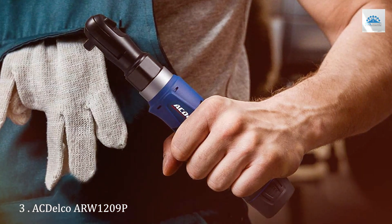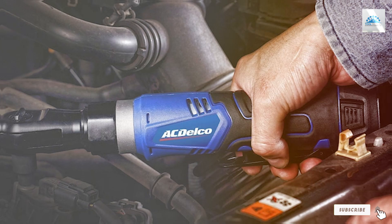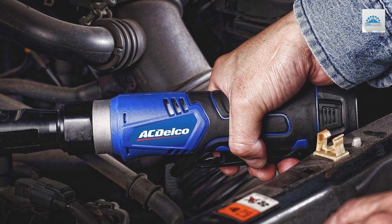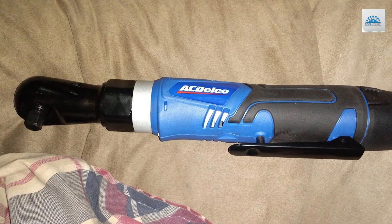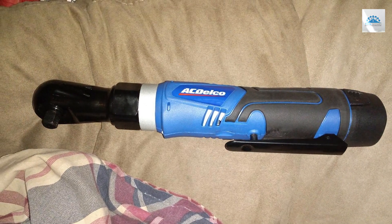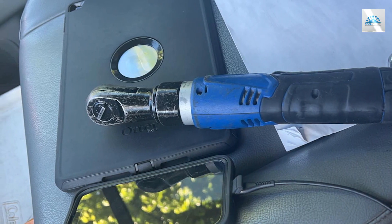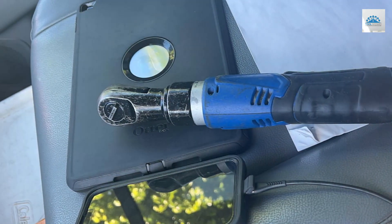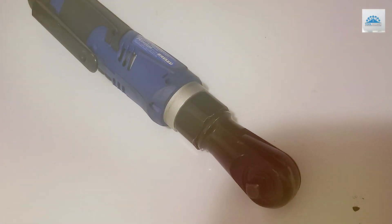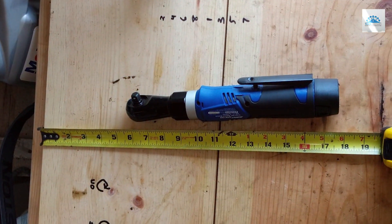Number 3: Elevate your toolkit with the ACDelco AVRDU 1209PG 12V Lithium Cordless Ratchet Wrench Toolkit. Designed for professional-grade performance, this tool delivers outstanding power and precision in a compact package. With a robust 12V lithium battery, it offers reliable, long-lasting power to tackle a variety of tasks with ease. Featuring a 3/8-inch drive and impressive 45 ft-lb of torque, this ratchet wrench effortlessly handles tough fastening jobs, making it ideal for automotive maintenance, construction projects, and more. Its compact design allows for easy maneuverability in tight spaces, while the ergonomic handle ensures comfort during extended use.